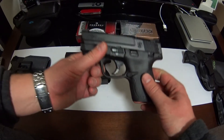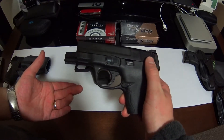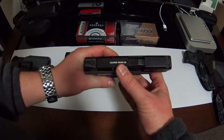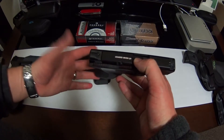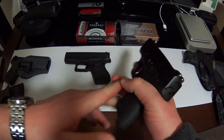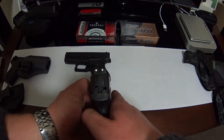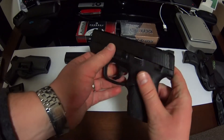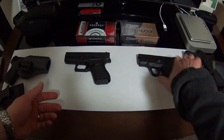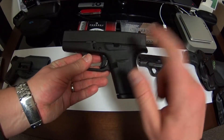What I do like about the M&P 9 is the external safety should I choose to use it, and it does have a loaded chamber indicator, which is kind of nice — though it's a feature I can take or leave. The M&P also has better sights. The three-dot sight picture on the M&P is excellent. Glock's sights are okay — I'm not really a big fan.